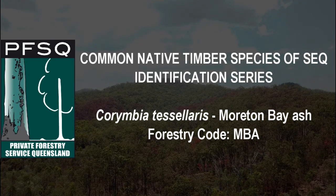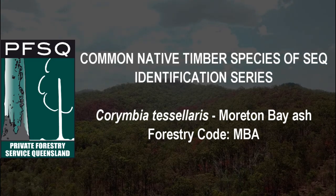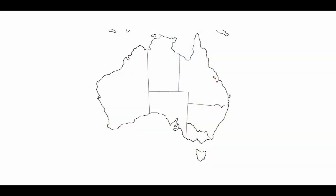Corymbia tessellaris, or Moreton Bay ash as its common name. It's found from far northern New South Wales through to most of eastern Queensland to Cape York Peninsula.